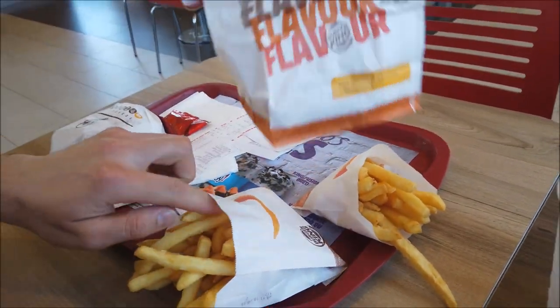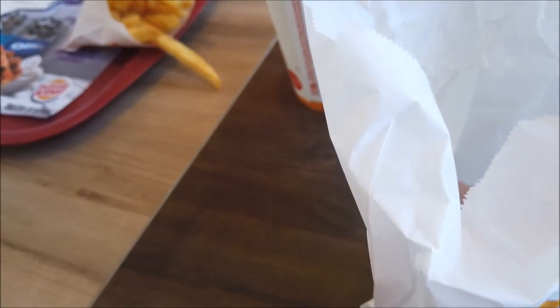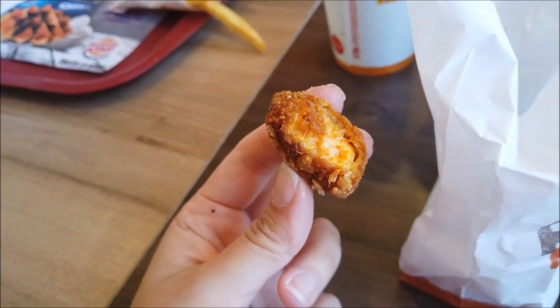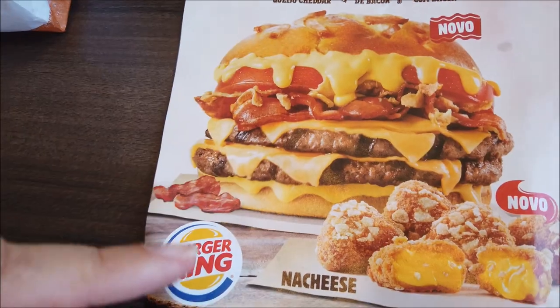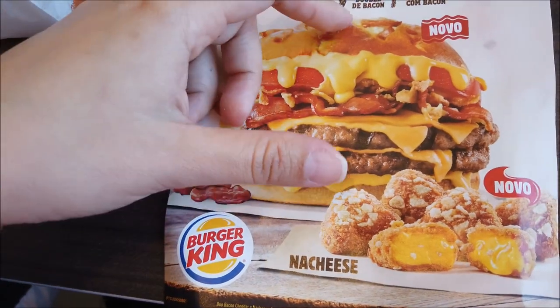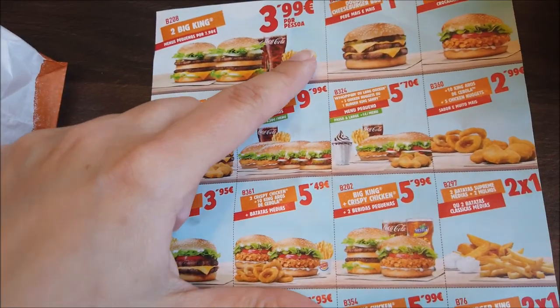Vamos ver o Nut Cheese, como é que vem. Parece um queijinho empanado com doritos. Esse é o novo. A Double de cheddar, double de bacon, pão com bacon. É esse aqui que eu mostrei pra vocês, que é bem bom.